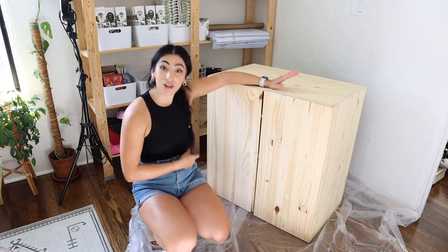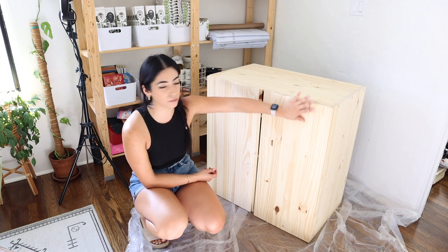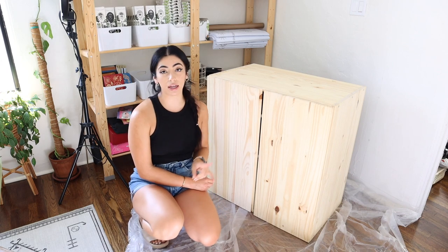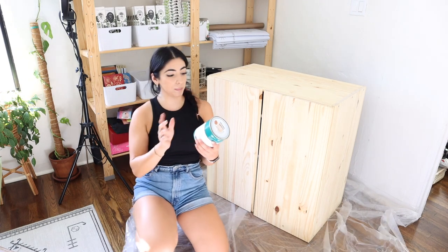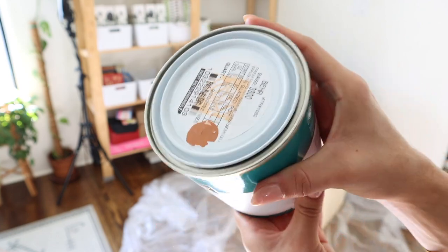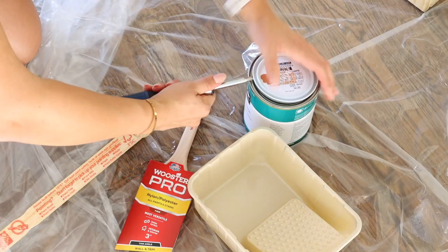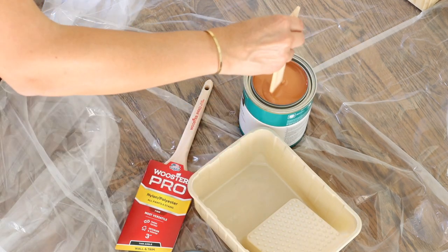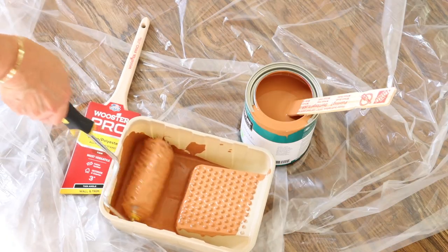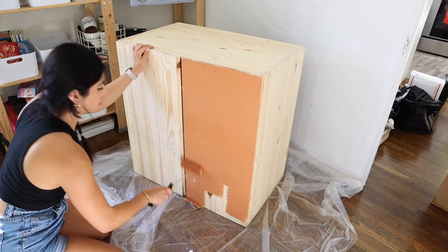I forgot to mention this, but the girl I bought this off of actually said she watches my YouTube videos — so hello if you're watching! She told me her husband had already sanded it, so it's not that bad. I'm just going to paint it. The paint I got is paint and primer, so we're good to go. I got it from Home Depot — it's a pretty terracotta type of color. I also got some hardware that I'm thinking about adding on here, but I'll decide that after.